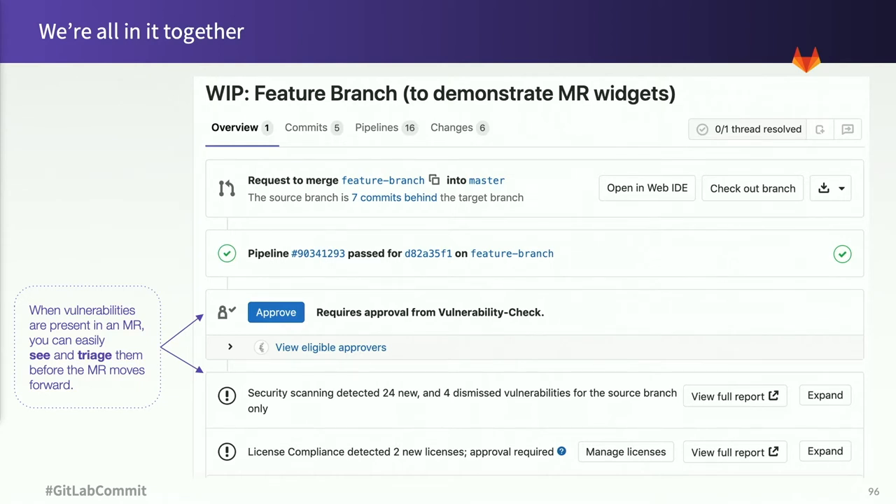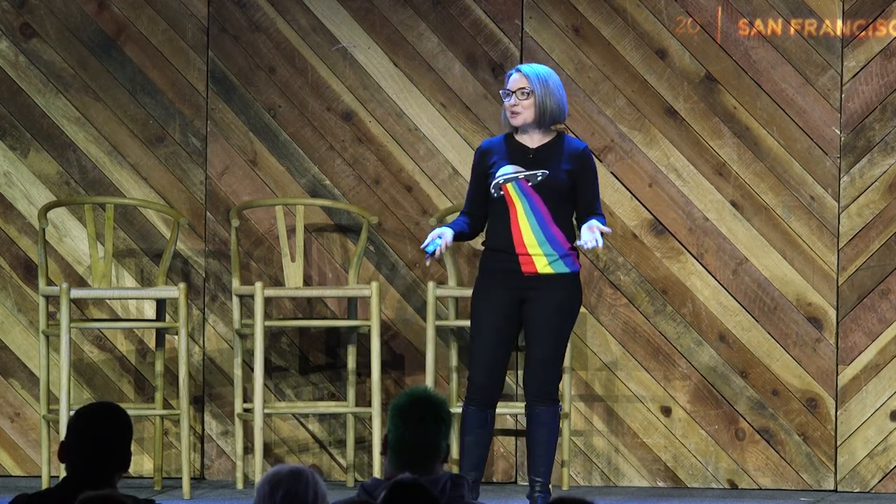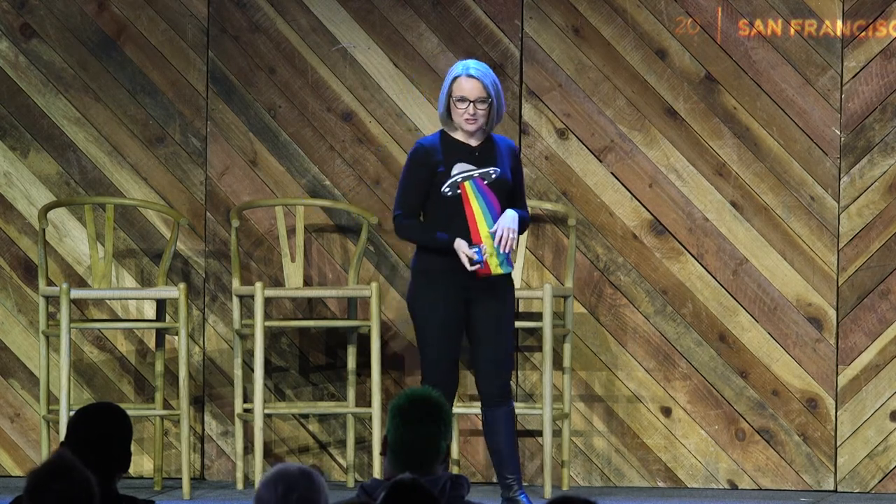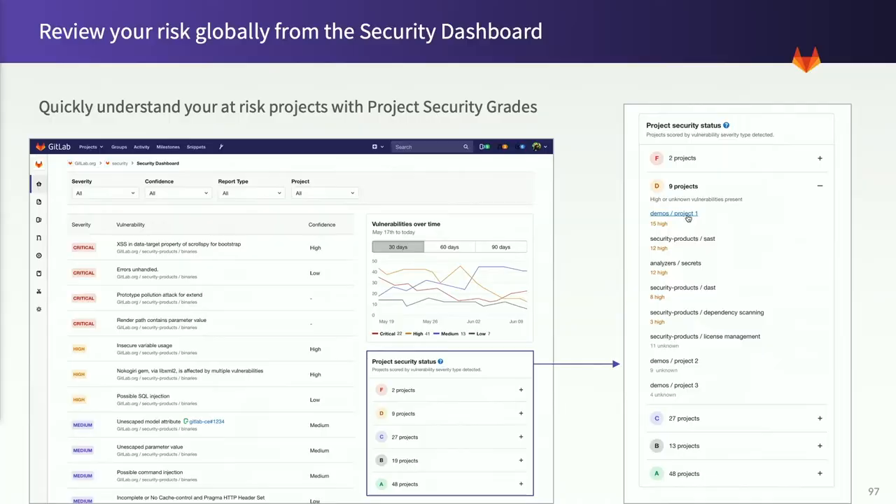As you can see here, when there are vulnerabilities in an MR, it requires approval to move forward, and then everybody can see and triage the vulnerabilities as needed. That makes security a team responsibility and reduces the last-minute heroic efforts we've all seen to find and push security fixes — but it also lets the security pros focus on bigger, more complex challenges. And with our security dashboard, everyone gets a higher-level view into the health of every single project.